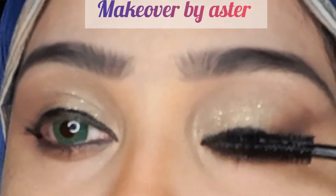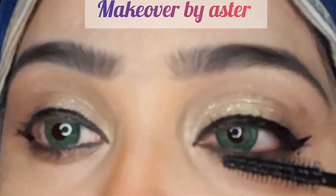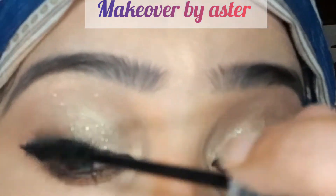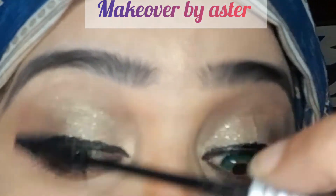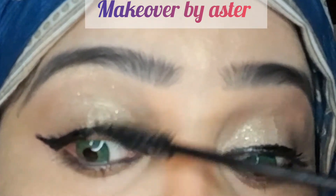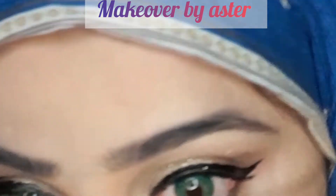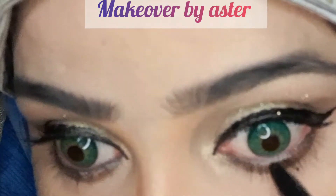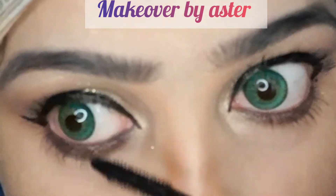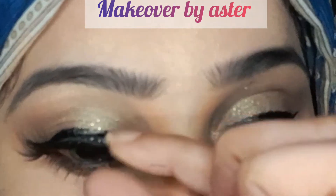I use Bob's mascara. After using it on the eyes, it looked very beautiful. I have also used new eye contacts. The product is not the best, but you can use it for 5 to 6 hours.